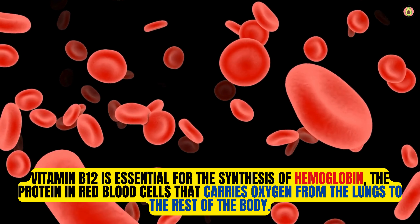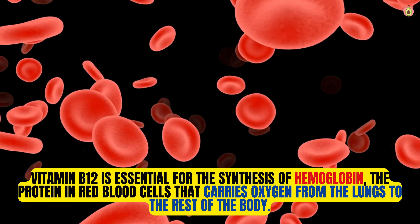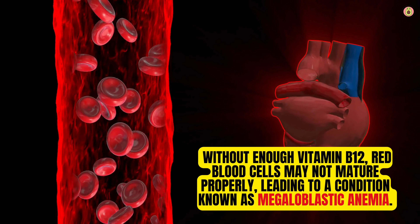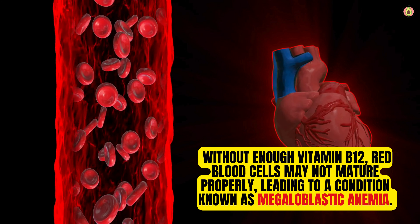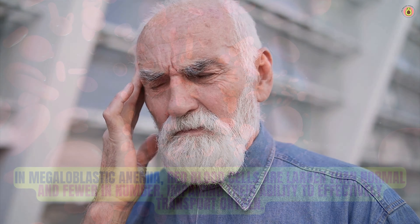Vitamin B12 is essential for the synthesis of hemoglobin, the protein in red blood cells that carries oxygen from the lungs to the rest of the body. Without enough vitamin B12, red blood cells may not mature properly, leading to a condition known as megaloblastic anemia. In megaloblastic anemia, red blood cells are larger than normal and fewer in number, impairing their ability to effectively transport oxygen. This can result in fatigue and weakness, as the body's tissues and organs may not receive an adequate oxygen supply.